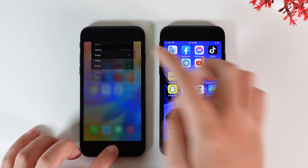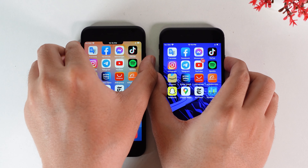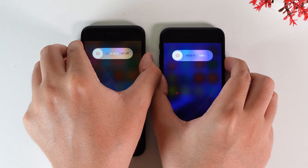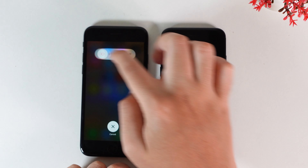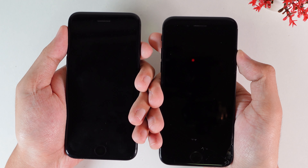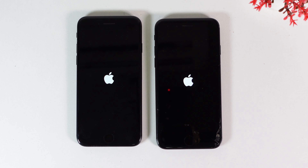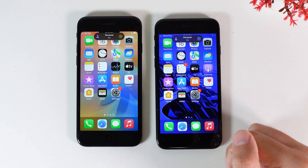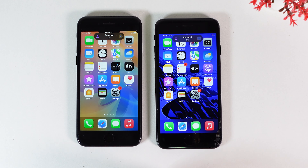The first test I'm gonna start with is the boot-up test. I'm gonna power down both of these devices and then power on both of them at the same time. Now let's go ahead and power off first. 3, 2, 1. Now 15.5 came to the home screen first and then 15.6 is behind.